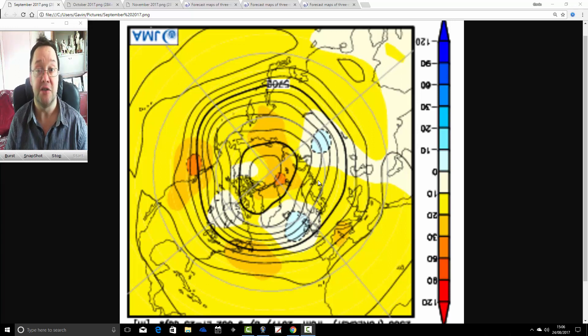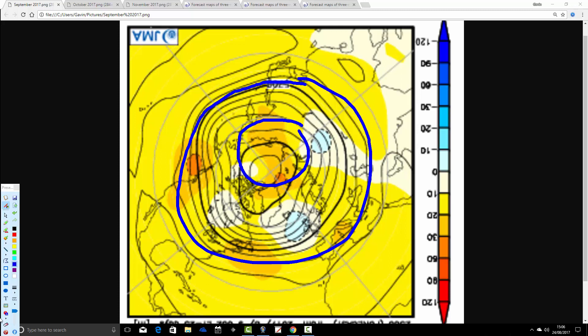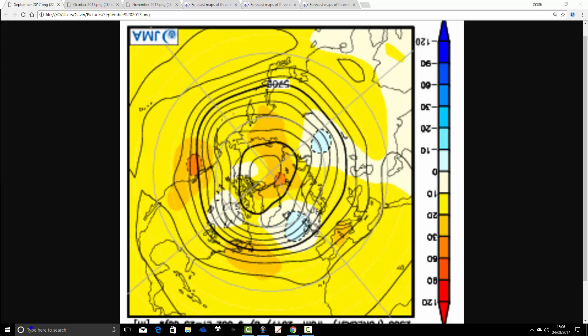We'll start off with 500 millibar heights from the North Pole down for the next three months, then go on to look at the temperature and precipitation anomalies from the tropical and mid-latitude view. Starting off looking down from the North Pole, the North Pole is up here, mid-latitudes of the Northern Hemisphere around here. America and Canada are over there, Asia and Russia over here, and Europe is over there — the British Isles is just here. On these charts, blue is going to be extrapolating to low pressure, and yellows, oranges, and reds will be extrapolating to high pressure.